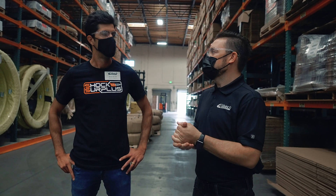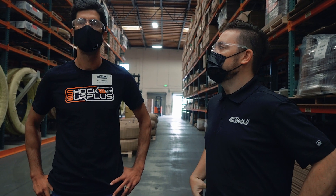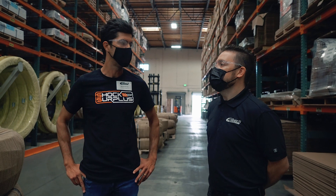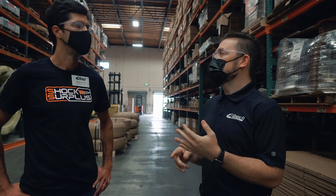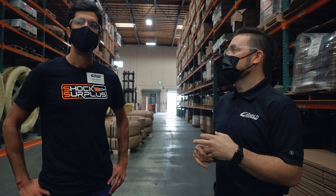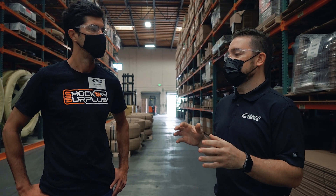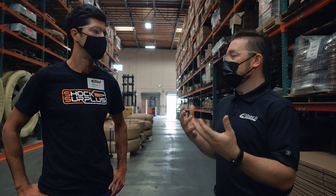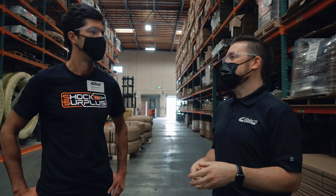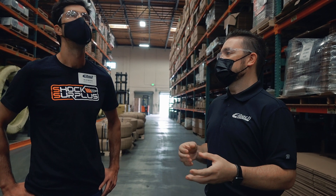We focus mostly on the aftermarket here, but we do some OE stuff. This facility is 150,000 square feet. We've had work with Toyota for a lot of their TRD stuff as well. A lot of times it's a special edition model — lower volume stuff. Or we'll be a tier two supplier, working with someone like Fox or Eibach to work on the spring.